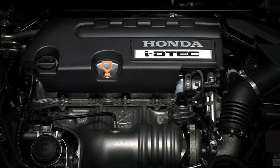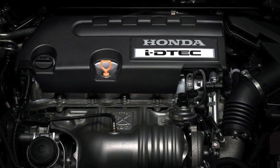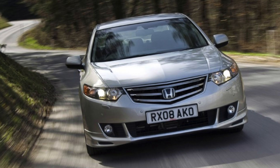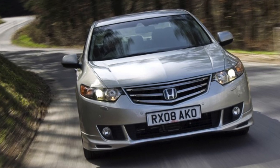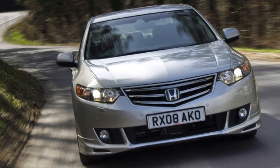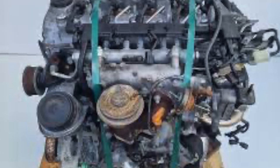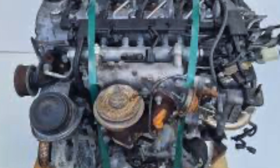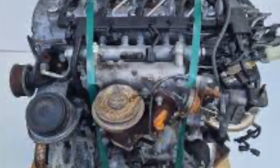The first generation of this engine can be found in the 7th generation Accord and the 8th generation Civic. It was also present in the 2nd and 3rd generation CR-V, as well as the MPV FR-V. The new N22B version debuted in the 3rd series CR-V and also went to the 4th generation CR-V, the 9th generation Civic, and the latest Accord for Europe.